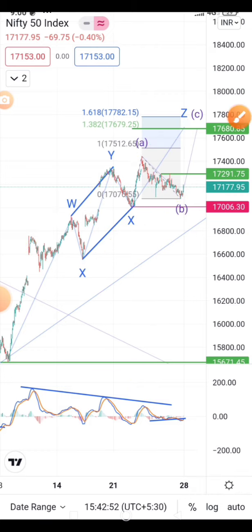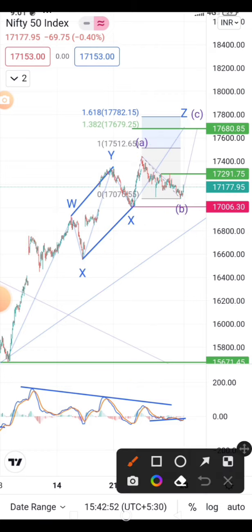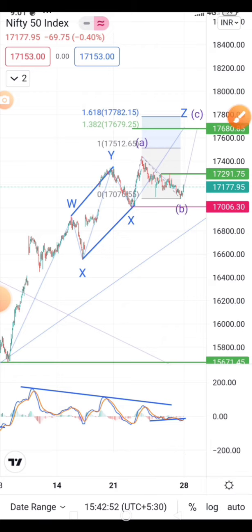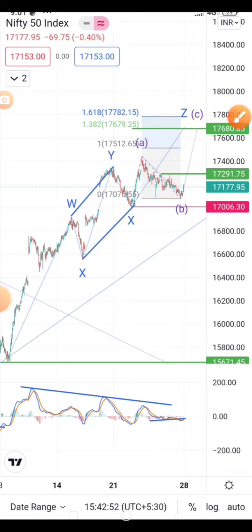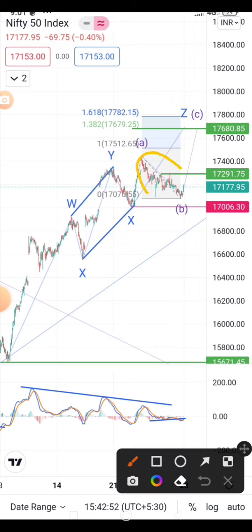The price was consolidating for a long time, so what I'm expecting is the final upside will be a small upside — not a big move. I'm expecting the 17500 to 17680 levels on the upside. Until the 17006 level is safe we can assume it is going for those levels. If 17006 is broken, we will consider the bearish case.